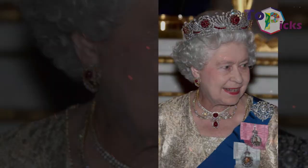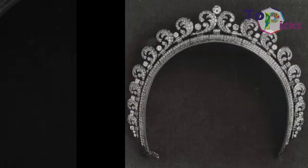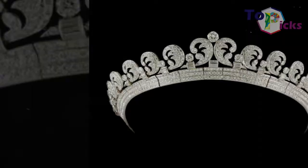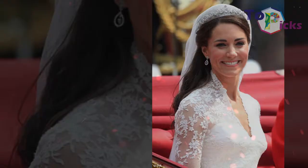The Halo Tiara. This headpiece was made by Cartier in 1936 and given to the Queen Mother by her husband before their wedding. The Queen Mother later gifted the tiara to Queen Elizabeth II on her 18th birthday. This tiara was famously worn by Kate Middleton on her wedding to Prince William. The Halo Tiara is said to feature 739 brilliants and 149 baton diamonds.